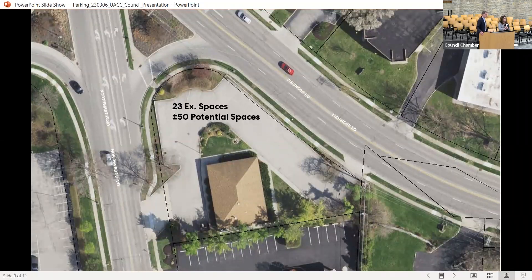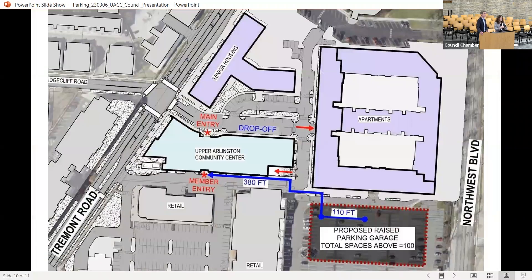Just to orient: this is the property at 1615 Fishinger as it is paved today. If the building was removed and parking was added there would be room for about 50 total spaces. And here is the location of the parking deck — the same 150 spots currently shared, but adding a second level to yield a positive of 100 or more spaces with convenient access to the community center.